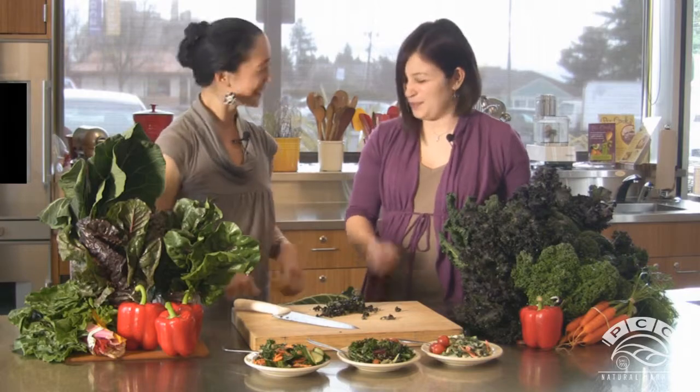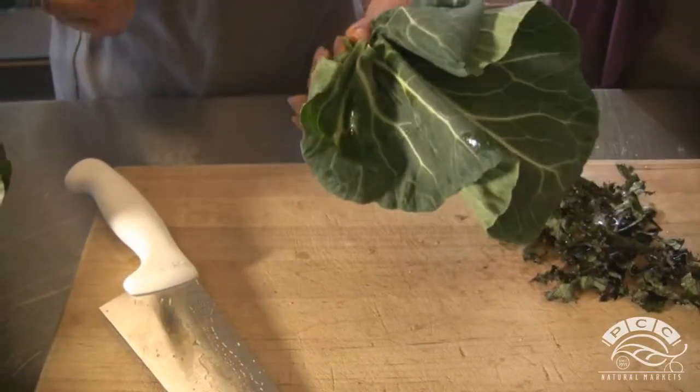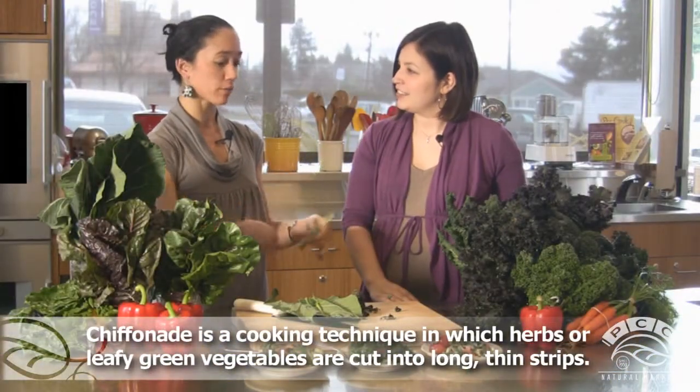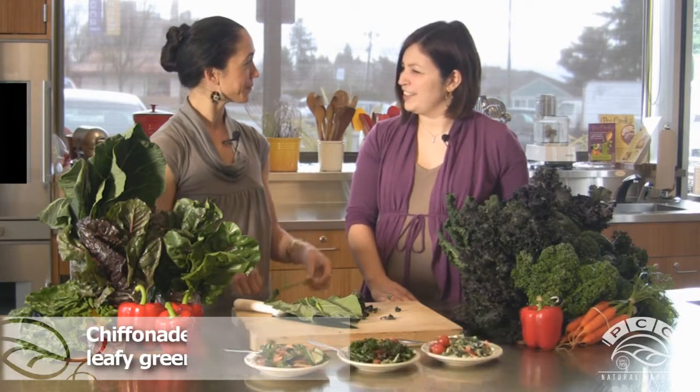The same technique works for collards. You can do the chiffonade cut, and the stems are actually edible too — just chop them up fine and throw them in a stir-fry or soup.